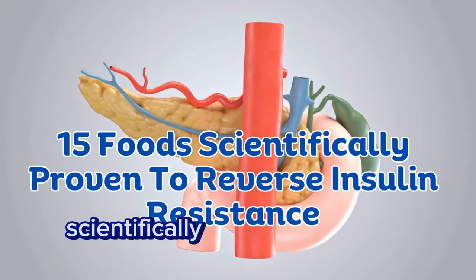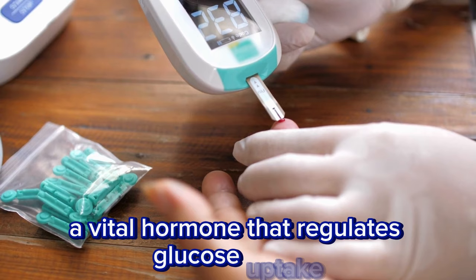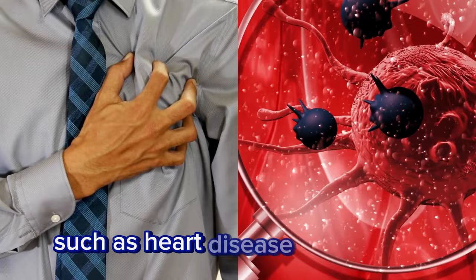Insulin resistance is a condition where muscle, fat, and liver cells become less responsive to insulin, a vital hormone that regulates glucose uptake. This dysfunction can lead to elevated blood sugar levels, increasing the risk of prediabetes, type 2 diabetes, and associated health complications such as heart disease and cancer.